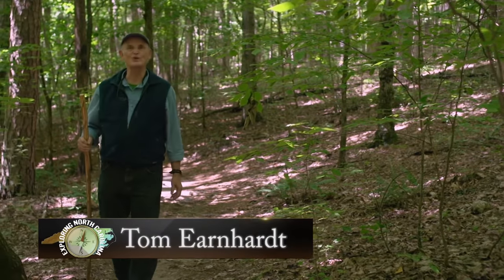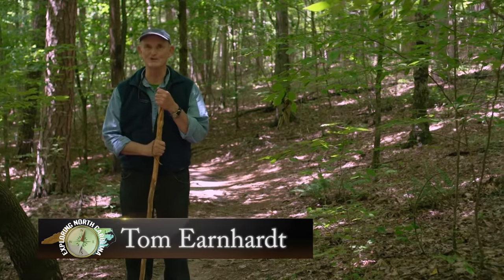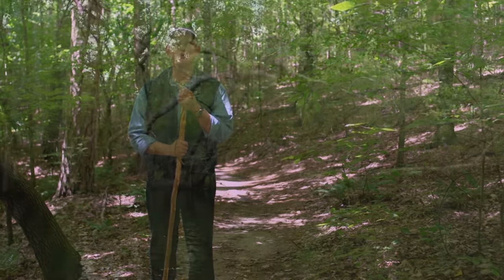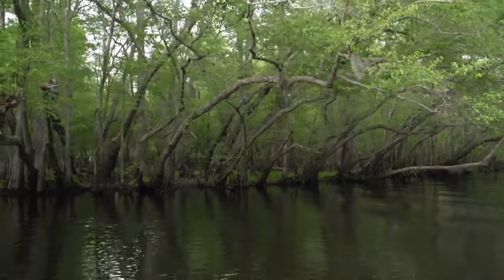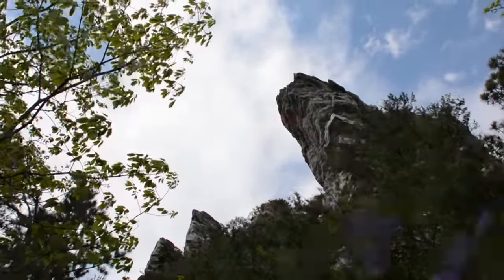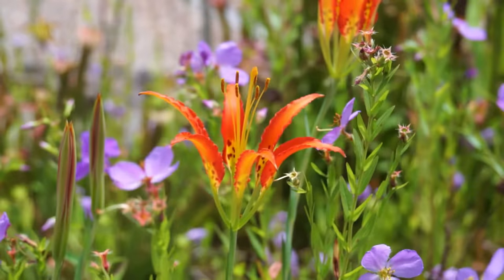During the past 11 years, we've crisscrossed this state while filming, exploring North Carolina. In the process, we've tried to show you the best of North Carolina's wild places and things, and the extreme biodiversity found in few other parts of the temperate world.